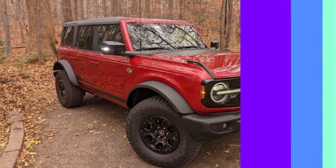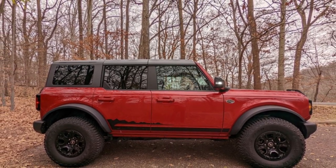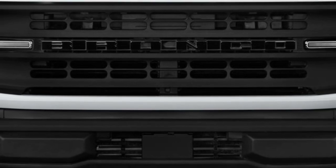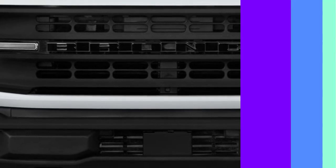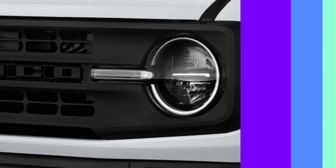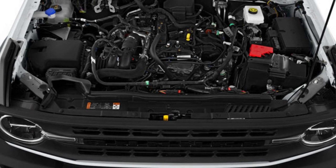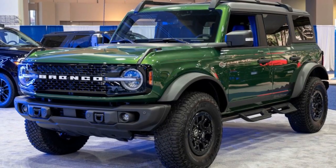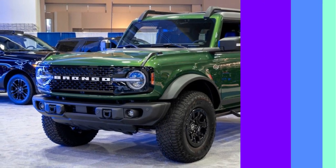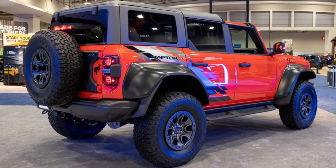The Bronco has decent driving dynamics for such an off-road-capable SUV. The brakes provide adequate stopping power, the steering is quick and nicely weighted, and it tracks straight when cruising on the highway. However, frequent body motions can make the Bronco feel like a boat on rough seas at times, especially when cornering or braking hard, but it isn't exactly clumsy either. The independent front suspension keeps body lean to tolerable levels when navigating twists and turns.